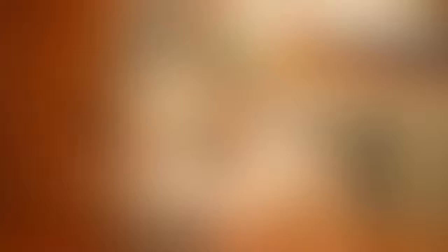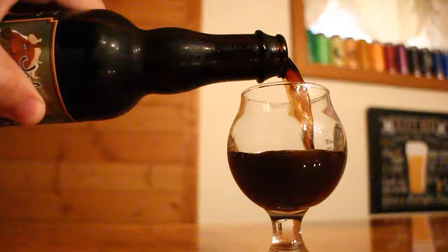It is 11% ABV and it's an Imperial Brown Ale aged in bourbon barrels. They say that it has notes of toffee, almond, biscotti, vanilla, and a light bourbon jab. And maybe the best part is that it's actually been aged in bourbon barrels for 17 months — so a pretty long time.